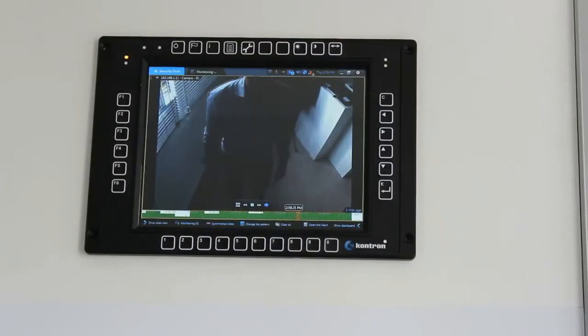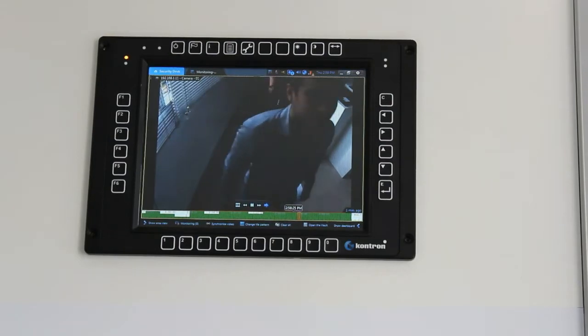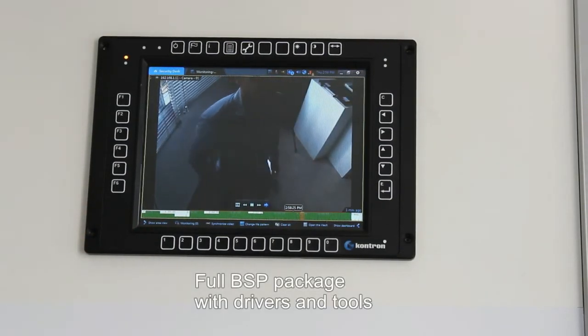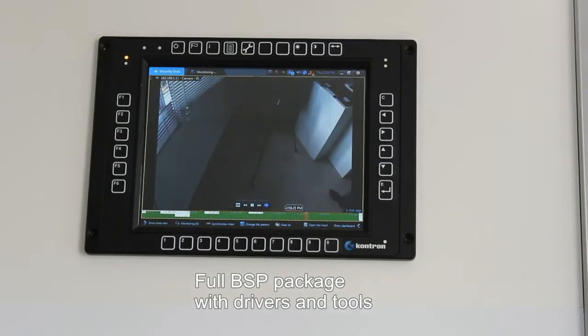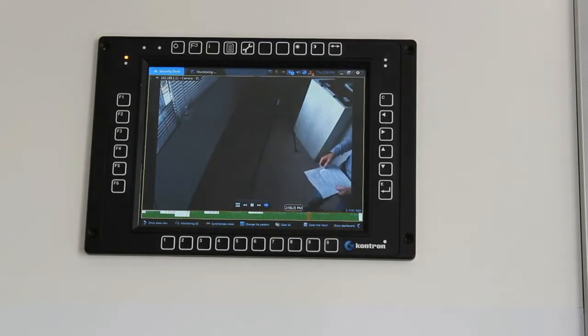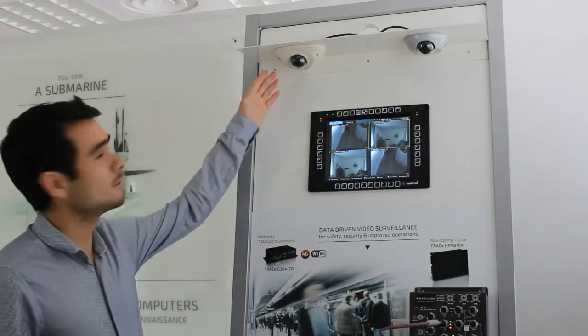An important thing to mention is that this NVR and HMI come with a full BSP package, providing all the necessary drivers and tools. It comes with Linux pre-installed or Windows OS, so everything is ready on the device to ease software and application integration.